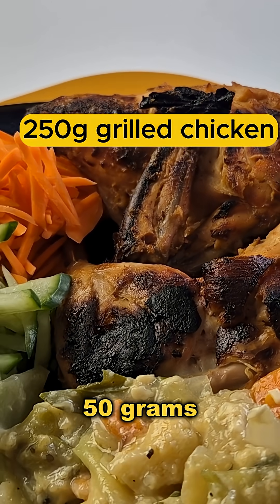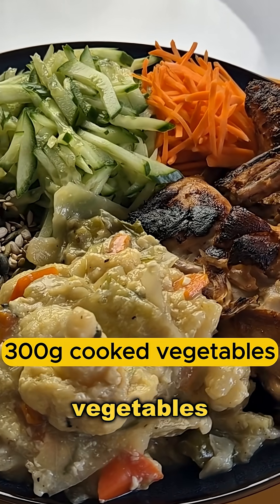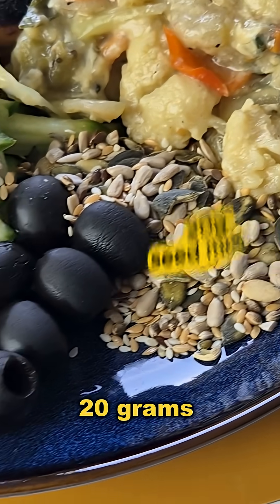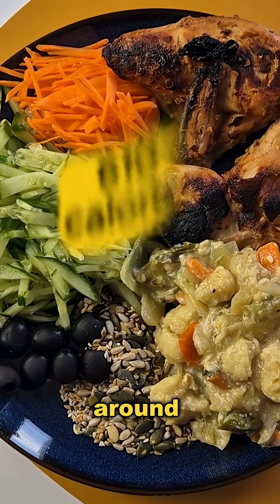On my plate today: 250 grams of grilled chicken, 300 grams of cooked vegetables, 1 teaspoon of chia seeds, 150 grams of cucumber, 50 grams of carrot, 20 grams of olives, and 20 grams of seed mix. Altogether this adds up to around 610 calories.